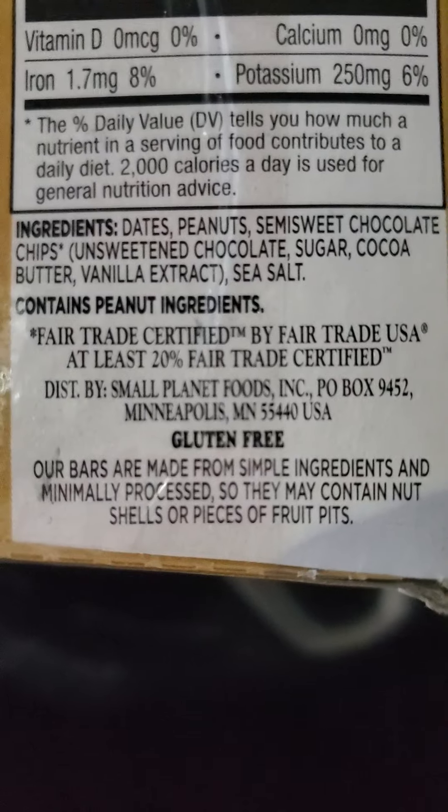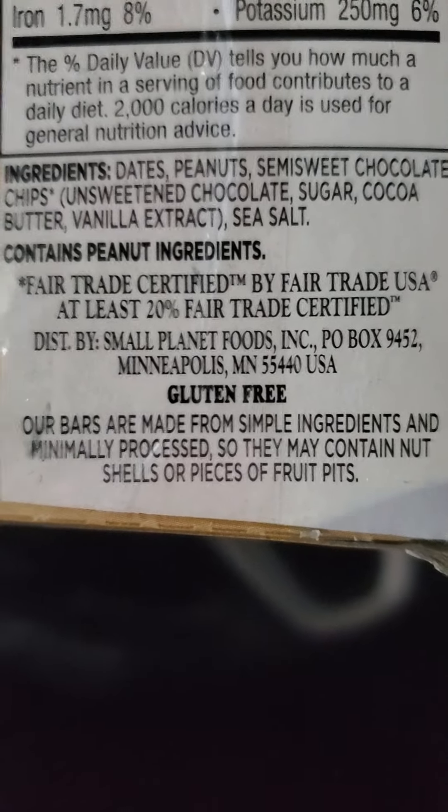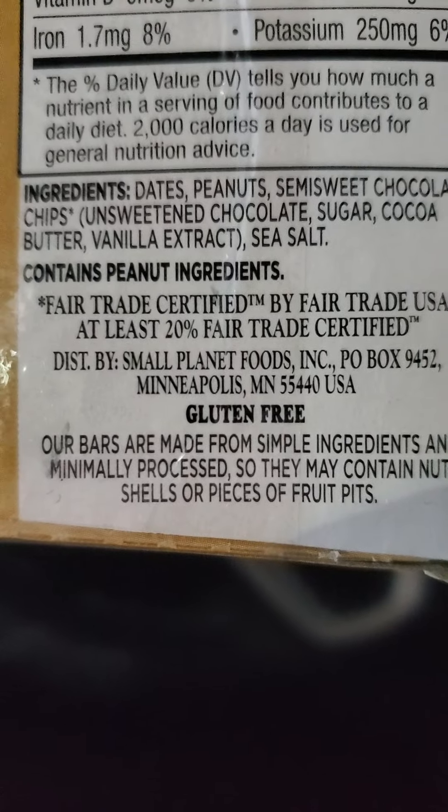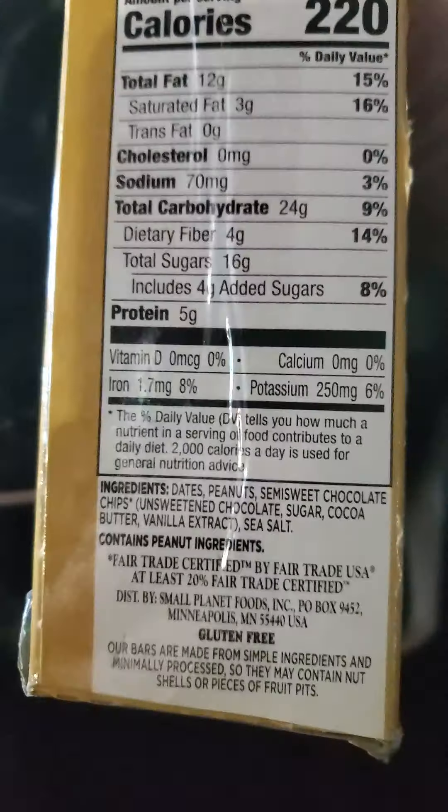There are the ingredients and stuff. At least 20% fair-trade certified. Did I say gluten-free? Yes, I did. All right, let's give them a try.